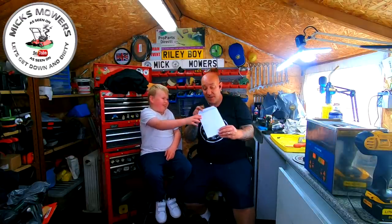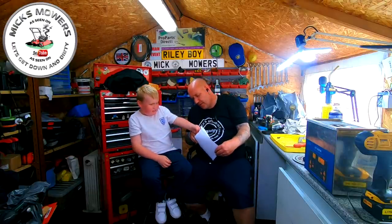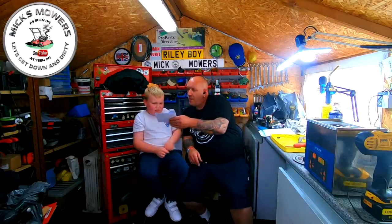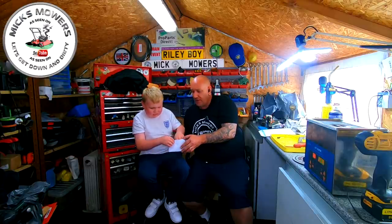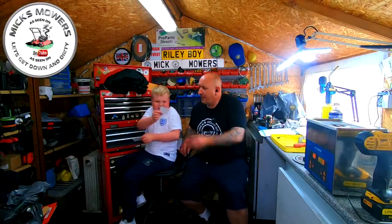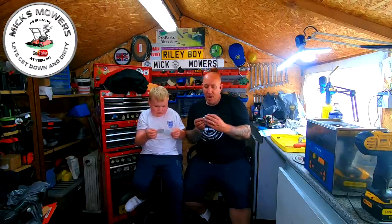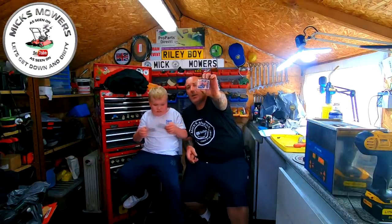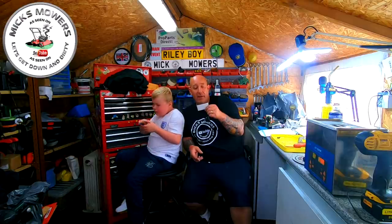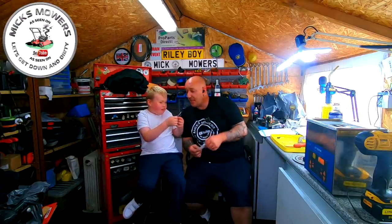I've got a little envelope here — there's actually two. Let's pick that one out first. It says Mix Mowers and then our address. So what's in there? We've got a sticker from Tom Dovey Mower Repair — you've got two, one for you one for me. We're going to check his channel out. He sent us his business card as well: handyman, lawn care, pressure washing, welding, fabrication, painting, plumbing, electrical, roofing, locksmithing and carpentry.